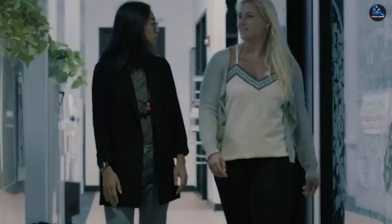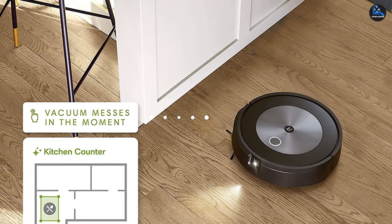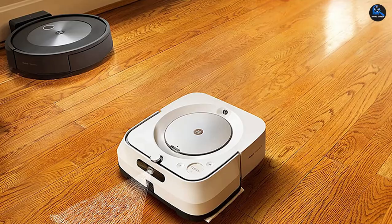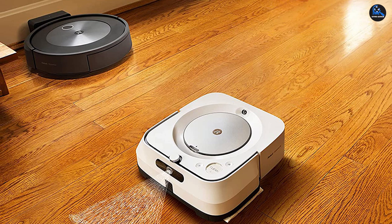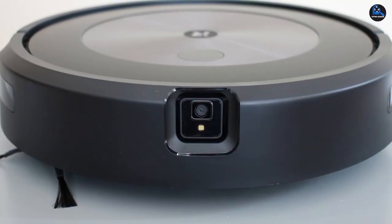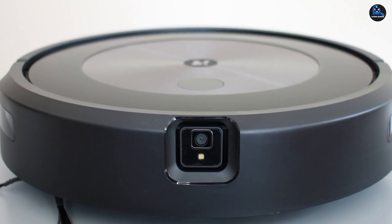The iRobot Roomba J7 has smart mapping technology that allows it to memorize your space and seamlessly navigate from room to room. You'll be able to schedule recurring cleaning tasks, assign your vacuum to clean specific rooms, and even block off areas where you don't want the vacuum to go, such as staircases or messy rooms. Our testers loved that this robot vacuum has a push-button empty feature, which means you don't have to touch any of the debris it picked up. And since its battery life is 75 minutes, this object-avoiding device will be able to clean multiple rooms at a time without needing a recharge.